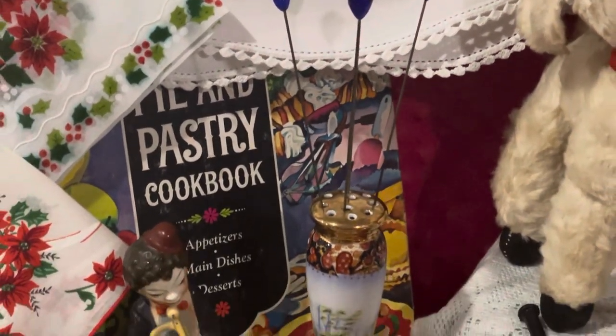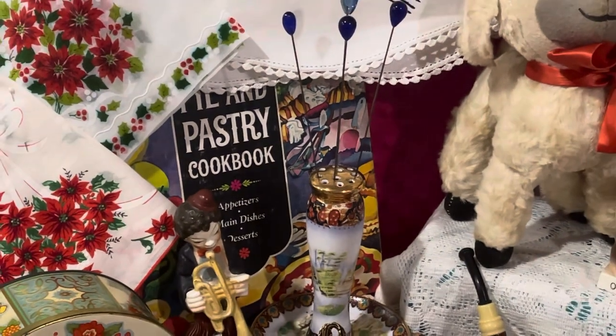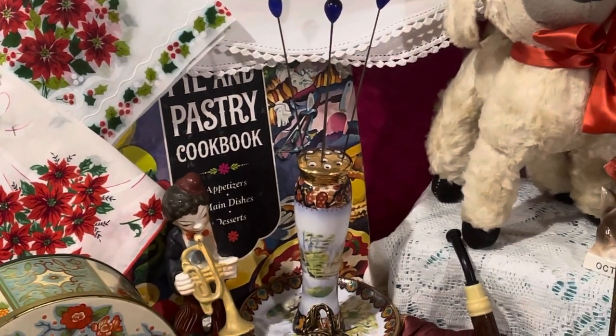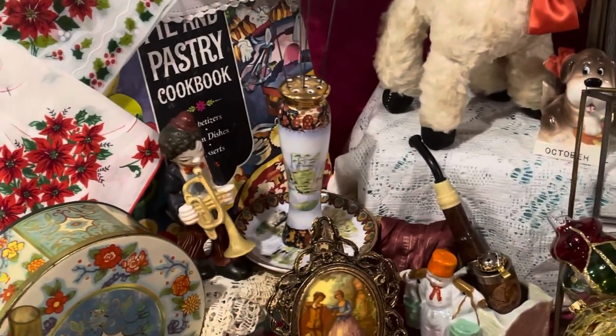And then I have an old Betty Crocker 1968 Pies and Pastry cookbook. It is a hardback with the metal coiled spine.